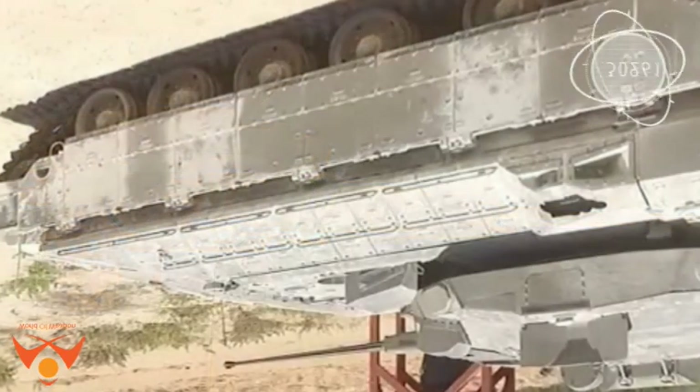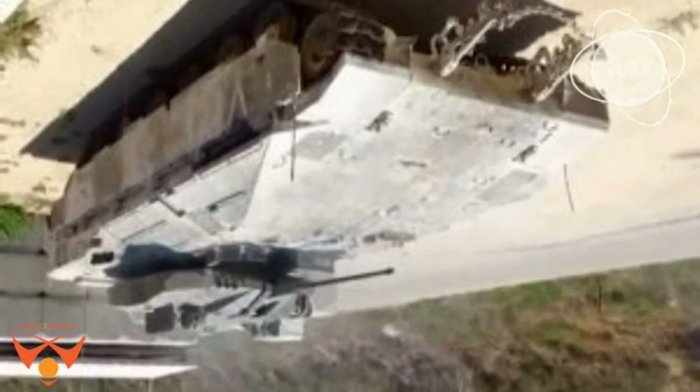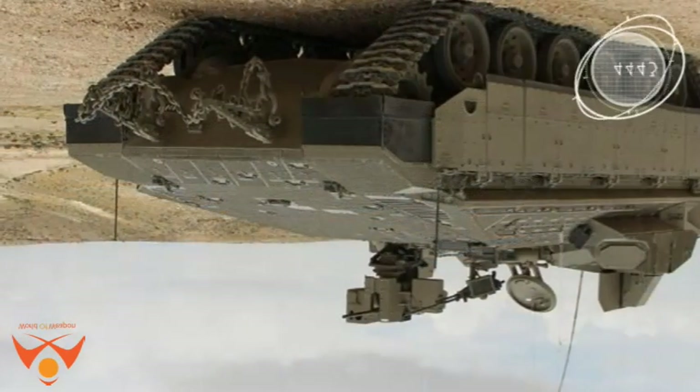The Namor AIFV currently has a single remotely operated weapons station, the Rafael Samson, mounting the Browning 0.5 heavy machine gun. Adding a 30mm cannon firing armor-piercing and high-explosive rounds will add dramatic and significant lethality to this vehicle.